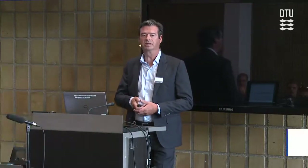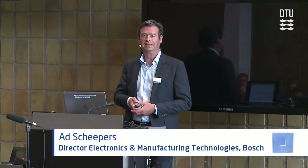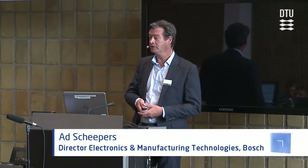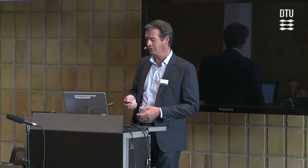I have two examples of manufacturing: one is within Bosch and the other one is with a customer.